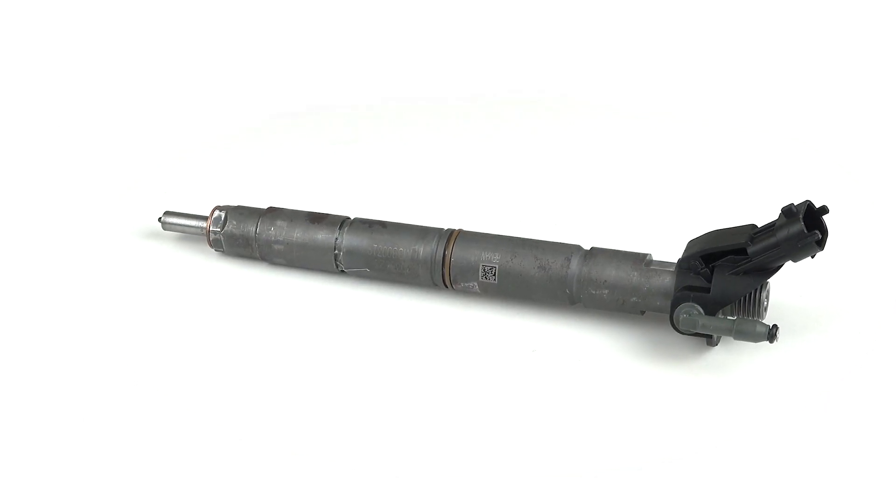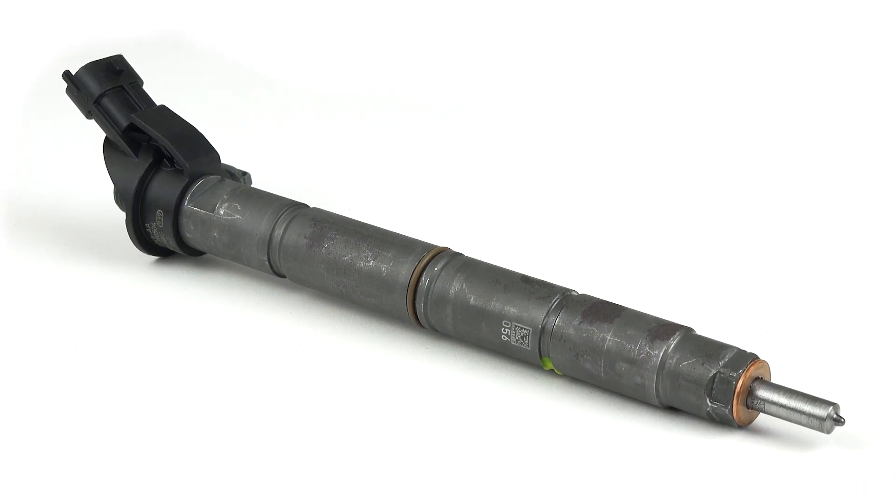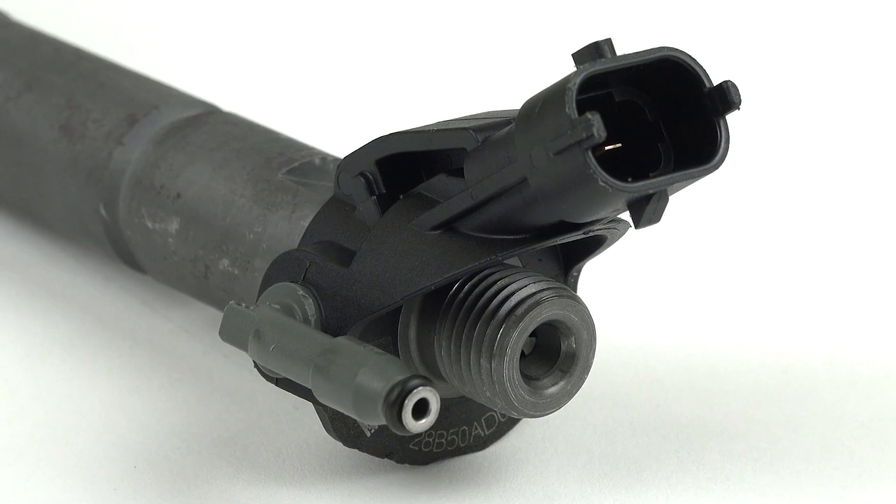Every injector is made with a mil-spec coating to resist rusting and goes through rigorous end of line testing for quality to ensure OE performance.